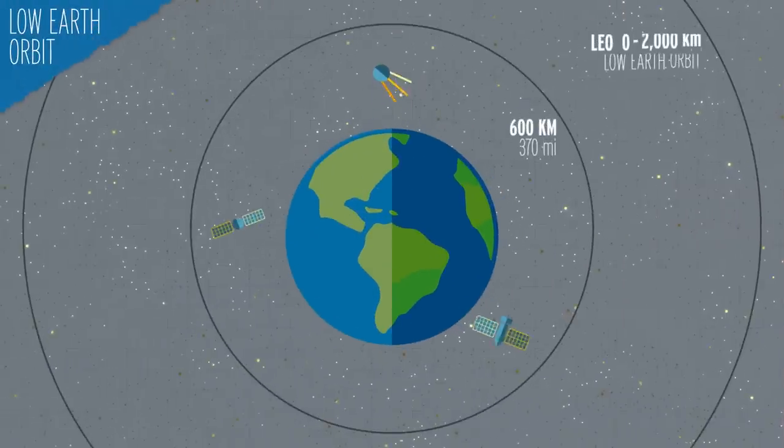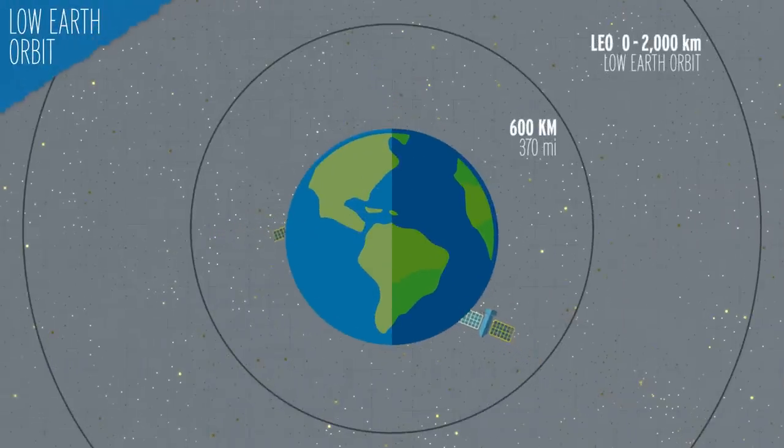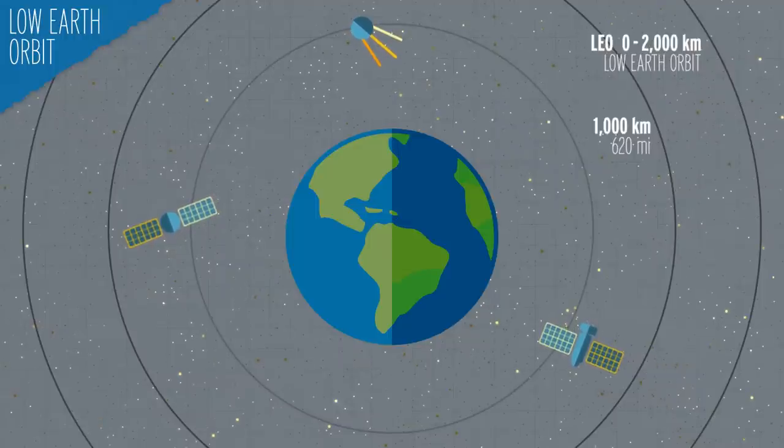Thankfully, we don't seem to be headed in that direction quite yet. Some of the debris just falls out of orbit, burning up in our atmosphere, but depending on how far out into orbit it is, it can take a while for that to happen. Orbital debris less than 370 miles up usually falls back to Earth in a few years, but things over 620 miles up could orbit us for more than a century. And we're putting more stuff up there all the time, faster than the rate that it is falling back down.